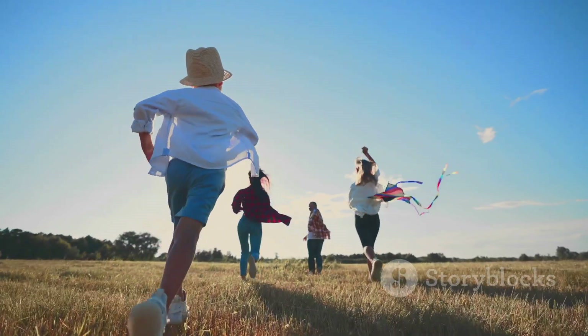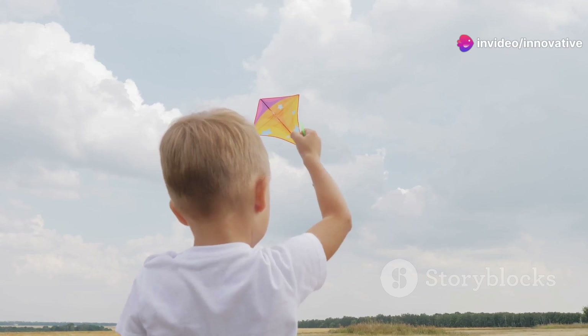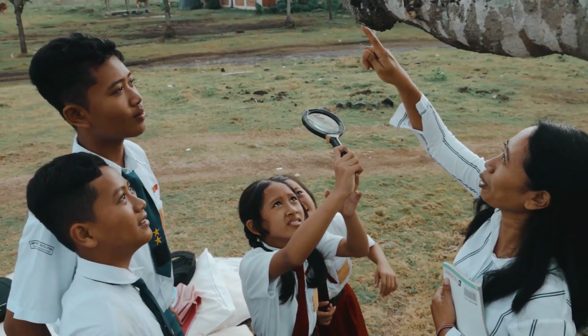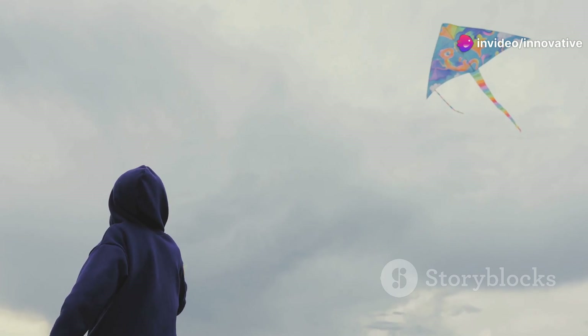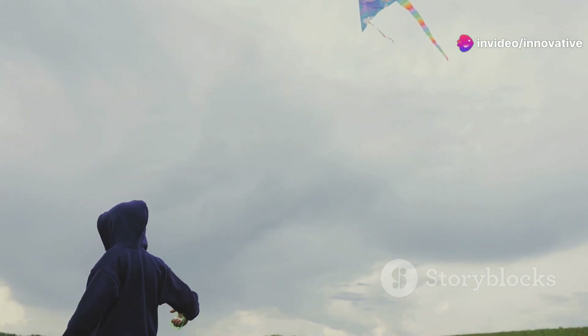Before we begin, let's remember that science is all about exploration and having fun. So grab your lab coats, or maybe just a hat, and let's embark on this exciting journey together. We'll dive deep into the fascinating physics behind kite flying. Get ready to have your minds blown as we explore the intricate dance of forces that make kite flying possible. This is going to be an adventure you won't forget.